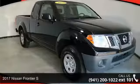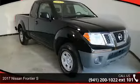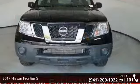Step into the 2017 Nissan Frontier S. This may be the set of wheels you've been looking for.